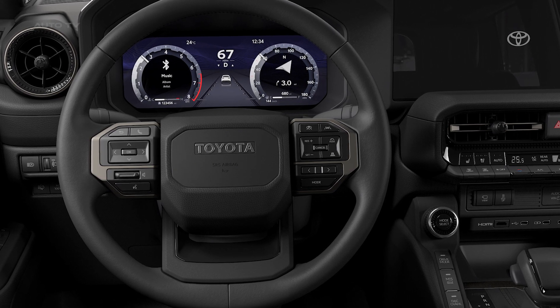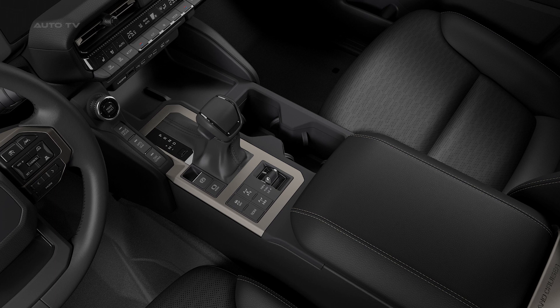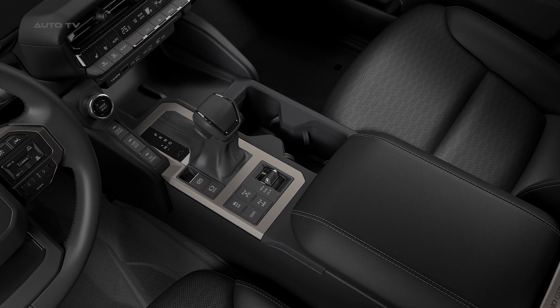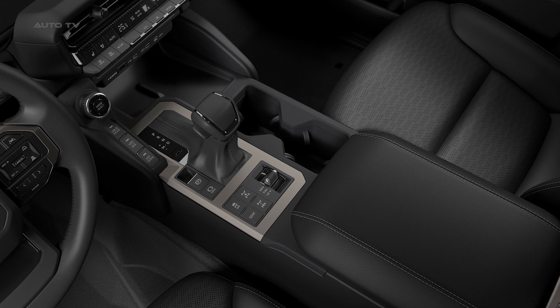The interior is tastefully designed with dual digital screens for the instrument cluster and multimedia system. Safety remains paramount, with a suite of Toyota Safety Sense active safety technologies.